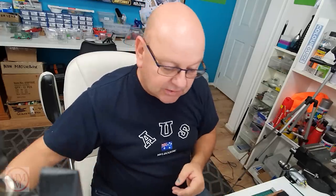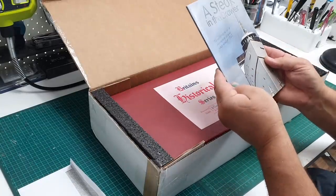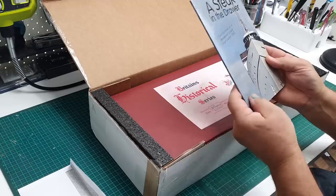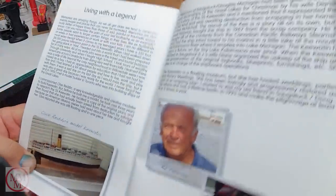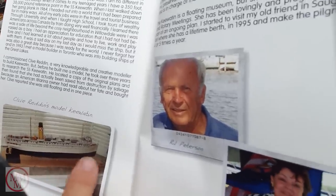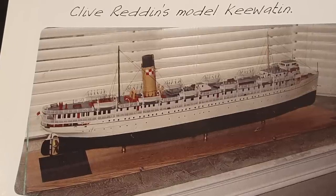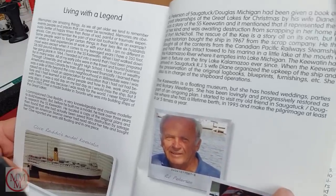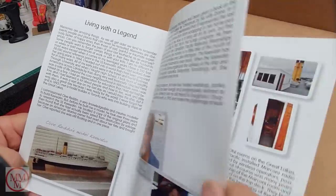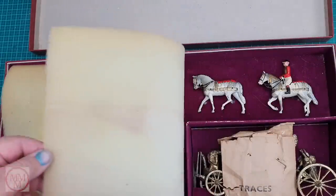He closes saying: 'Thank you for all the entertaining and educational videos you do for all of us — we appreciate it very much. All the best to Julie and Kevin, from Clive Reddin.' Well, Clive, thank you very much. I'm going to first look at this book and find out what your ship looked like. Here we go — oh, Clive Reddin's model of the Kiwatin! Very, very good. What a knowledgeable and creative modeler — it took three years to build. What an amazing story.